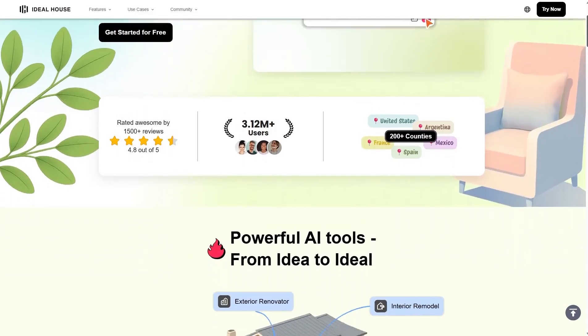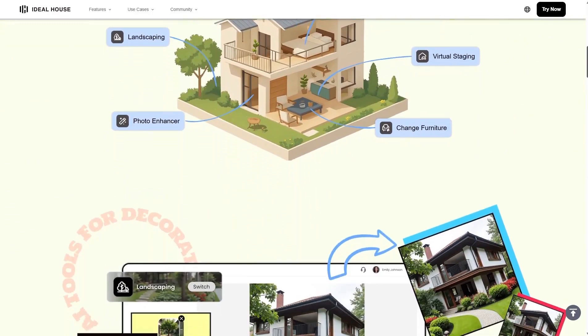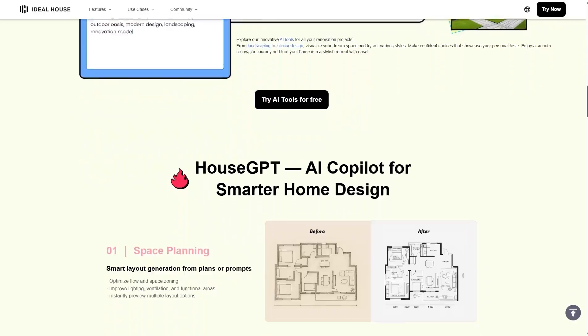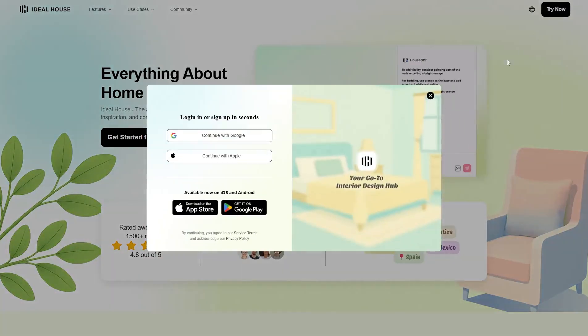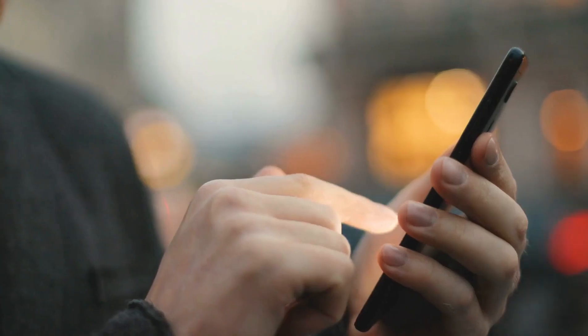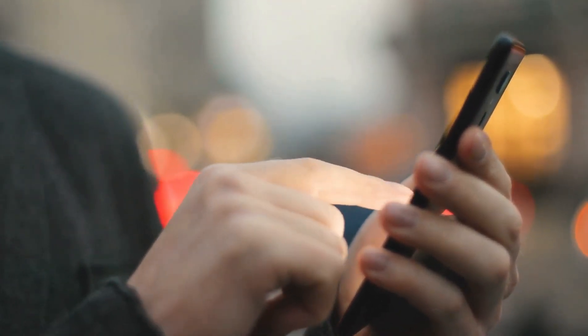Just go to Ideal.House. It has a clean, elegant interface filled with soft colors and a minimalist design — it truly feels like a professional design studio. You don't need any complicated sign-up process. Simply log in with your Google or Apple account, and within seconds you'll enter the world of smart design. The mobile version is also available for both Android and iOS, so you can design right from your phone.